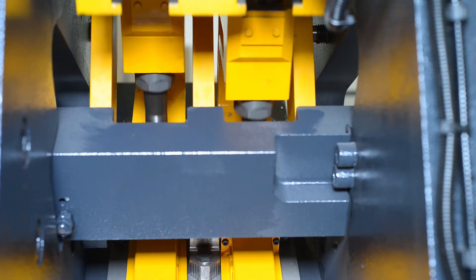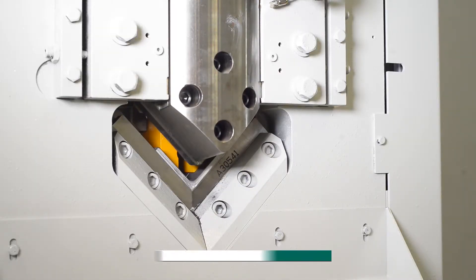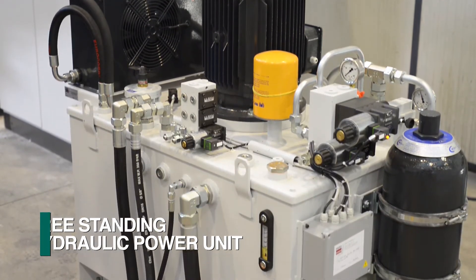Once the part is marked with the holes punched as required, it is cut to length with an integrated shearing system. All press functions are powered with the free-standing hydraulic power unit.